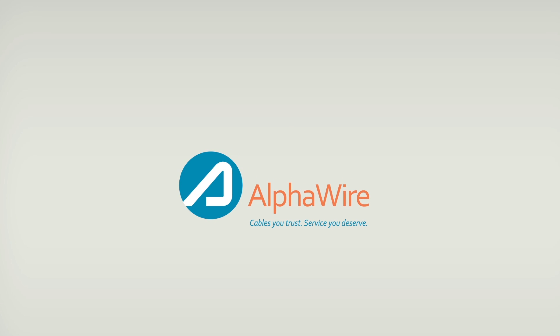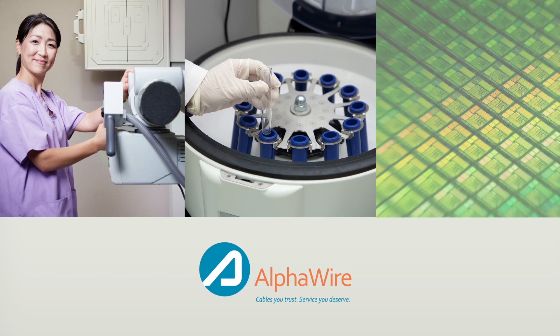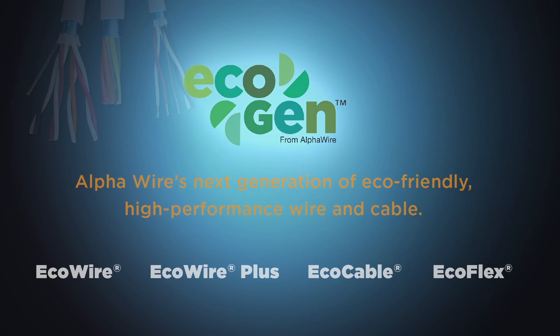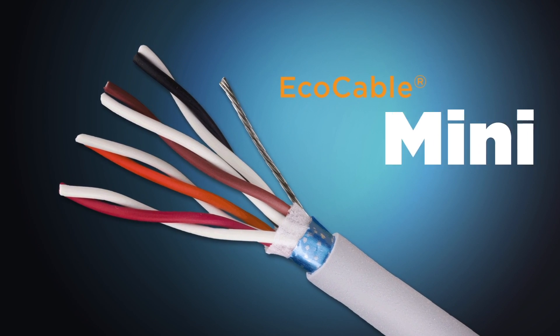AlphaWire has long been the supplier of choice for engineers looking for the most innovative products to meet the most challenging design applications across a variety of industries. Introducing AlphaWire's latest innovation: EcoCable Mini 300 Volt Cable.